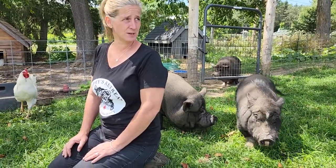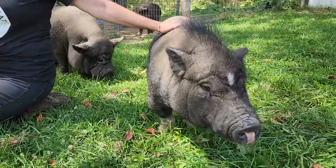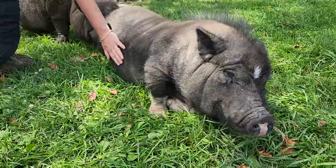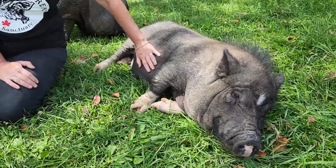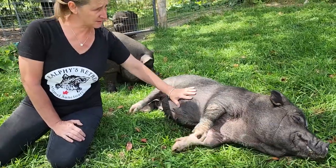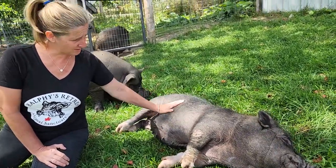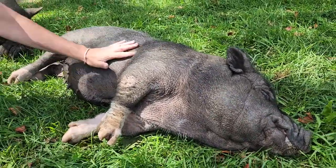Most vets don't know a whole lot about pigs. Even to find a farrier to do their hooves - our farriers come from hours away because there are very few who will do it. It's a very misunderstood animal unfortunately, but a very lovable animal.